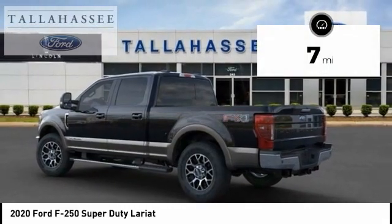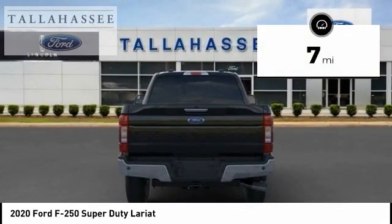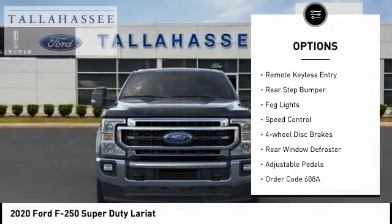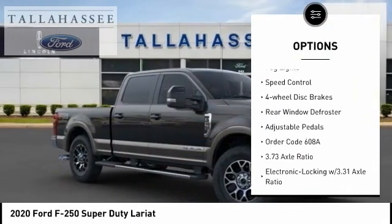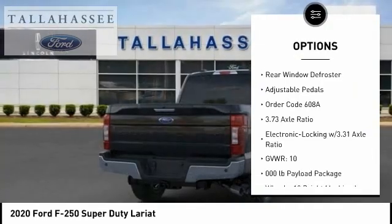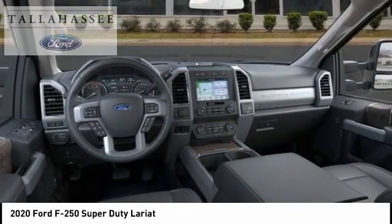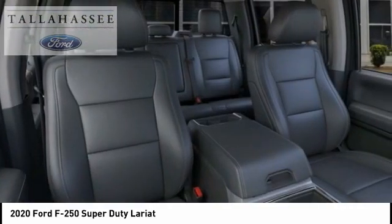This vehicle has less than 100 miles. Here are some of this vehicle's great options: electronic stability control, brake assist, traction control, remote keyless entry, rear step bumper, fog lights, speed control, four-wheel disc brakes, rear window defroster, adjustable pedals.